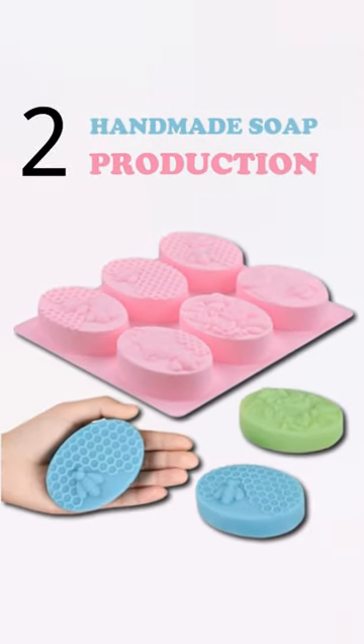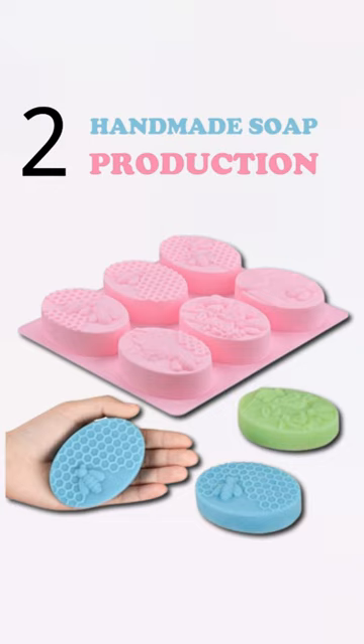Number two: handmade soap production. Craft unique soaps using natural ingredients. Minimal investment in essential oils and molds.